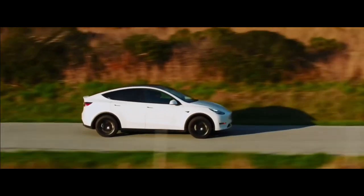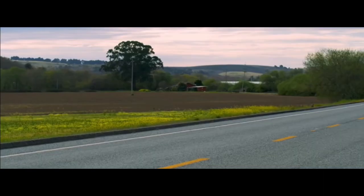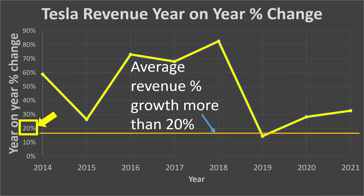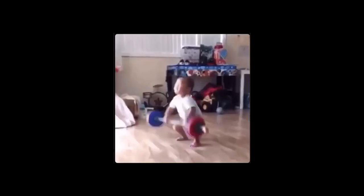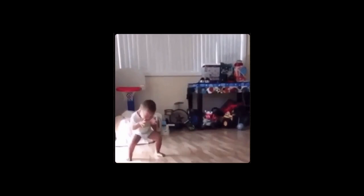A big proportion of my portfolio is dedicated to Tesla because I have the highest conviction in this company. Quantitatively, Tesla's revenue is growing steadily with year-on-year average revenue percentage growth staying above 20%. Operating cash flow is on a steady uptrend as well. Also, the company has more cash and cash equivalents than its total debt — companies in this net cash position have very low risk of bankruptcy.